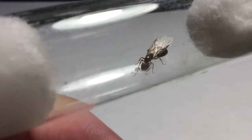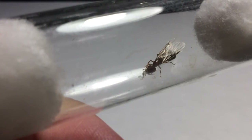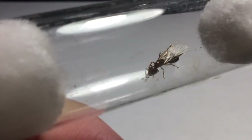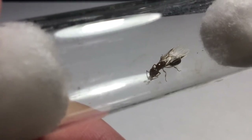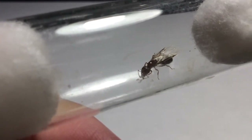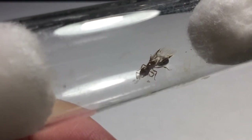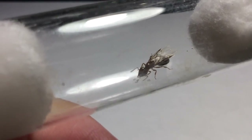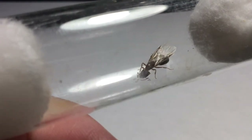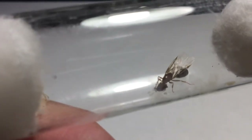If you guys have any suggestions as to what kind of species this is, please comment down below — I will reply to all your feedback and I always love reading your comments. I'd really appreciate it if you could tell me the specific species, since most people have been telling me it's a Crematogaster and I'd want to know exactly which species it is.